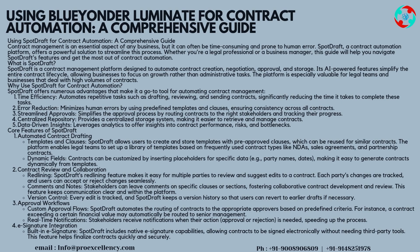Contract review and collaboration. Redlining: SpotDraft's redlining feature makes it easy for multiple parties to review and suggest edits to a contract. Each party's changes are tracked, and users can accept or reject changes seamlessly. Comments and notes: stakeholders can leave comments on specific clauses or sections, fostering collaborative contract development and review, keeping communication clear and within the platform. Version control: every edit is tracked, and SpotDraft keeps a version history so that users can revert to earlier drafts if necessary.